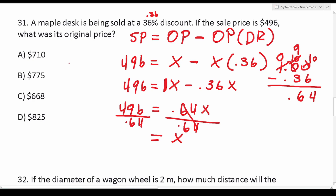To solve for x, divide both sides by 0.64. This leaves x = 496 divided by 0.64. There are a few ways to do this — we can do long division by shifting the decimal, or multiply 0.64 by each answer choice until we get 496.